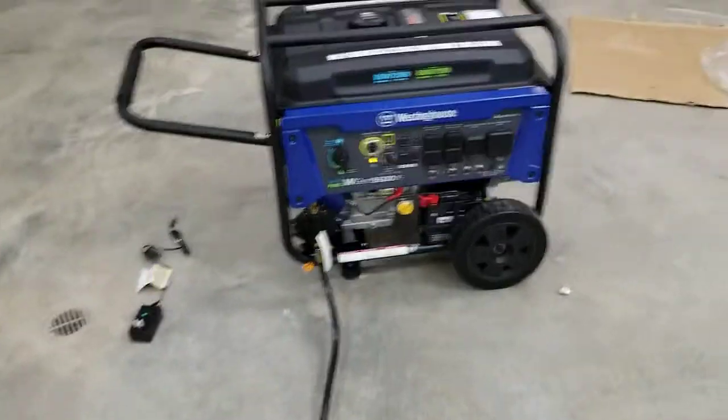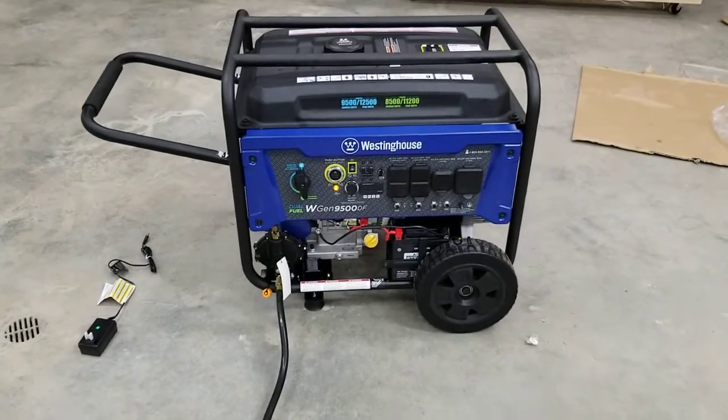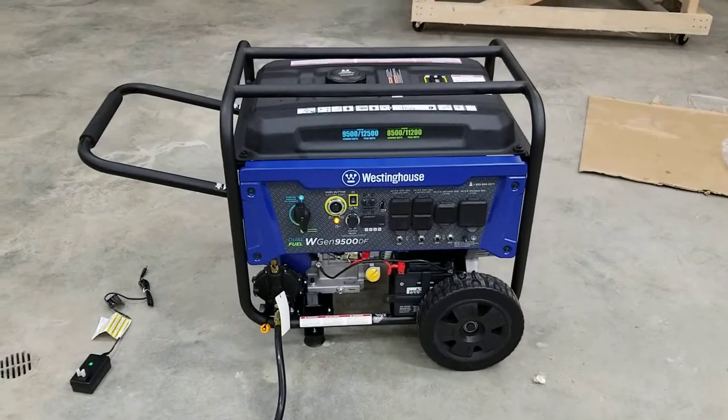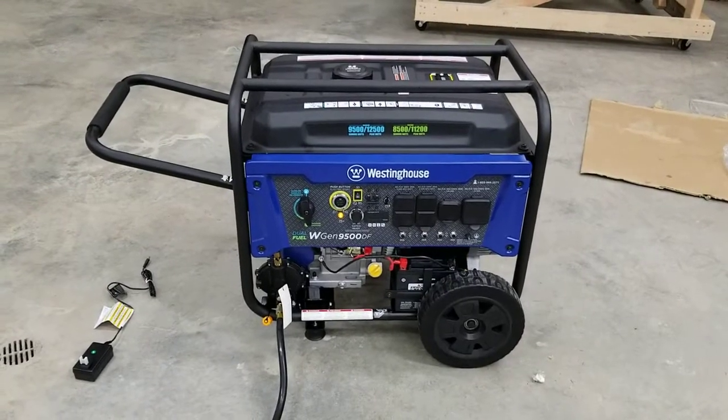I haven't tried the distance on the remote yet. There's a 50 amp output outlet, a 30 amp, and four regular 110V 20 amp outlets.